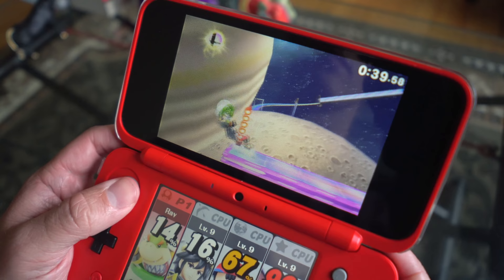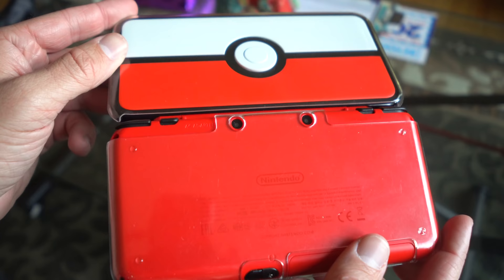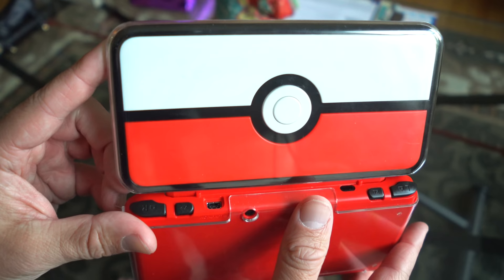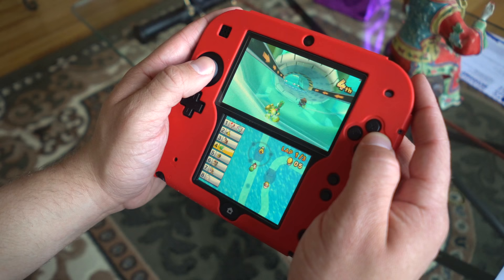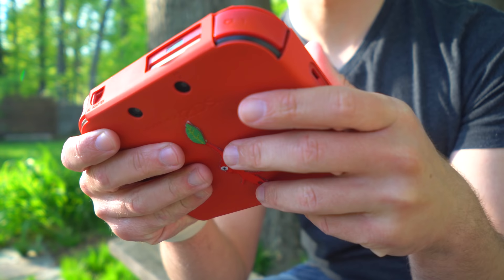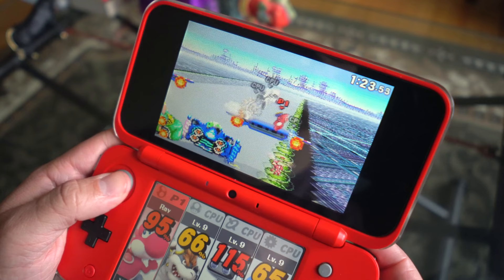Another major difference between the two is speed. The original 2DS was released in 2013, whereas the new 2DS XL was launched in 2017. That alone should be an indication that the new 2DS XL has much better internals. Just like iPhones, smartphones, laptops, and computers — everything gets faster as time moves on. Unfortunately, this is where the 2DS really does begin to show its age, because things like the eShop really take forever to load on the original 2DS.